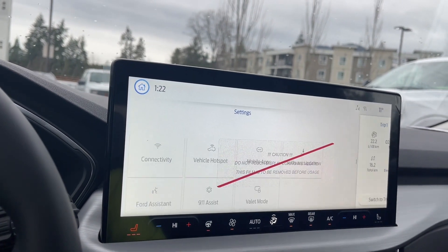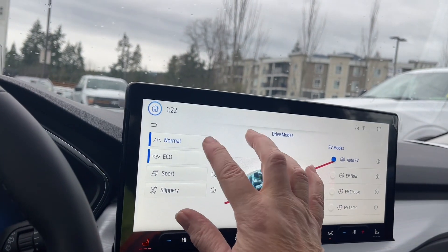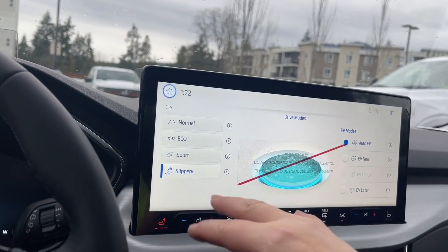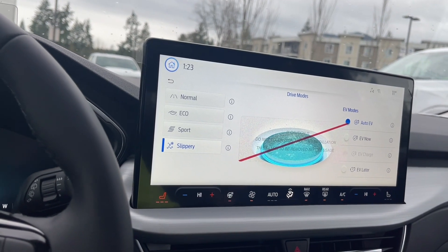We can touch on Eco, Sport, or Slippery. So as your road conditions change and your weather changes, you can go in there and make changes to your drive mode to give you more or less traction and control as you need it.